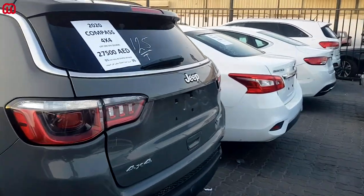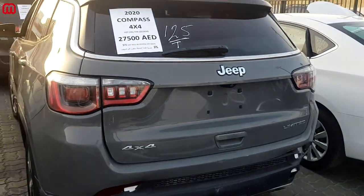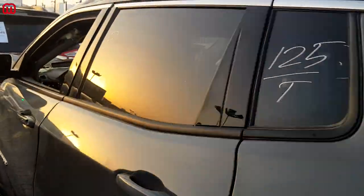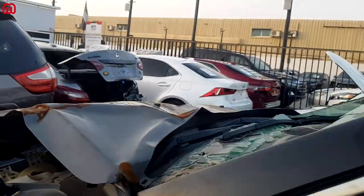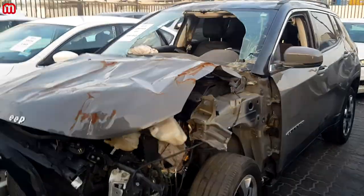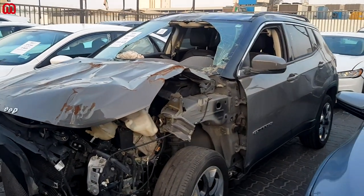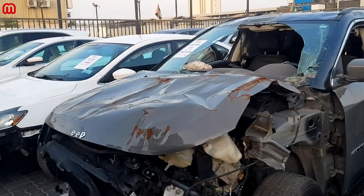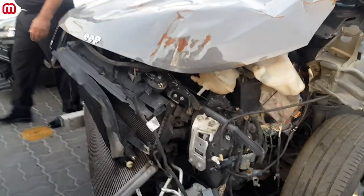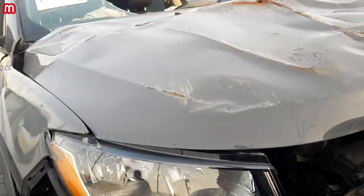Here we have a 2020 Jeep Compass 4x4 variant, starting at 27,500 dirhams, in a solid beautiful color. The damage is mainly on the front side and it is severe — including a broken windshield, severely damaged hood, no fender, no front bumper, and the radiator system is all bent in.